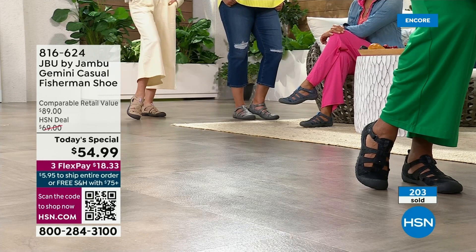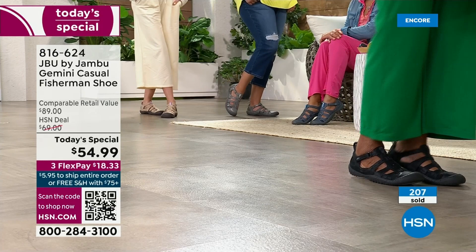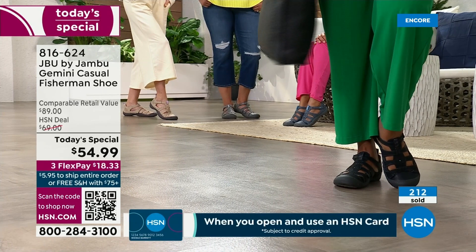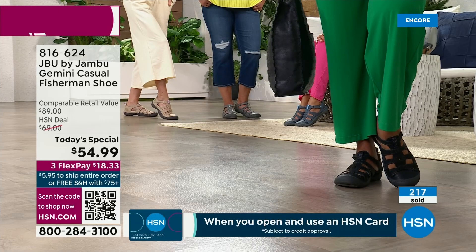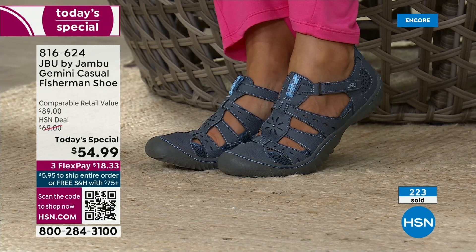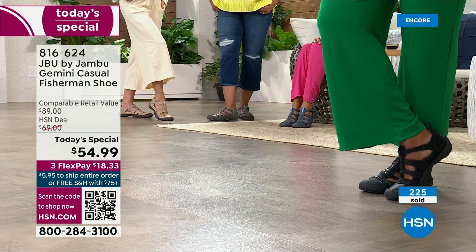If you know Jambu, these should be about $70 here at HSN, but if you find them in retail — because they're a nationally known brand — they're $89. This is an $89 shoe you're getting today for $54.99. Let us ship it after your very first payment of $18.33. Your fastest way of ordering, especially if you want the taupe which is in the lead, or the denim which is second most popular. We've got free exchanges — if you get it home and want a different size or color, you can exchange for free as long as we have them in stock.